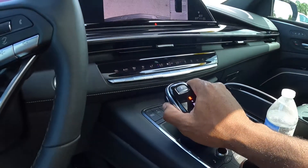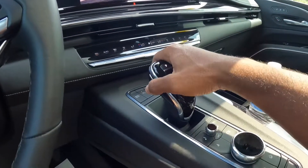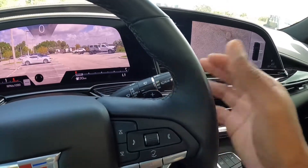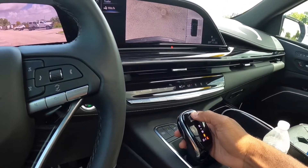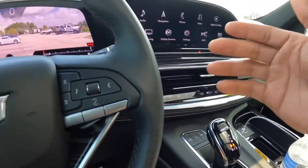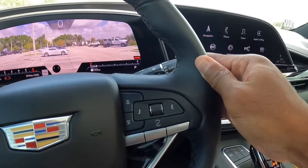To put it in drive, push the trigger again and bring it toward you. You can also go into a low mode using the paddle shifters. Unlike the other GM siblings in the segment — like the Yukon, Tahoe, and Suburban — this is the only one that comes with paddle shifters, if I'm not mistaken.